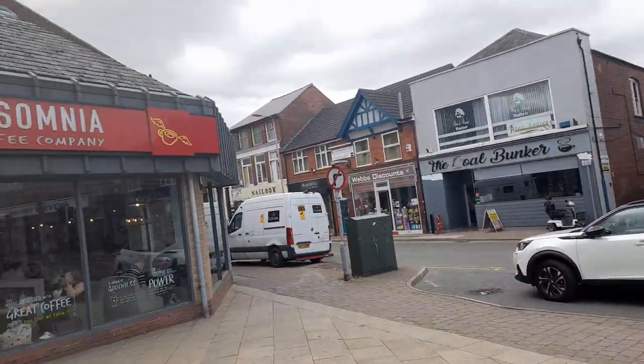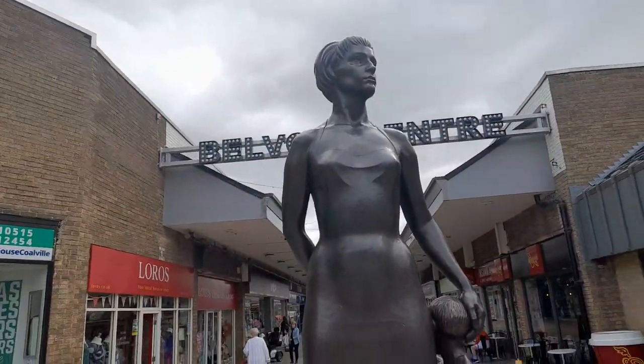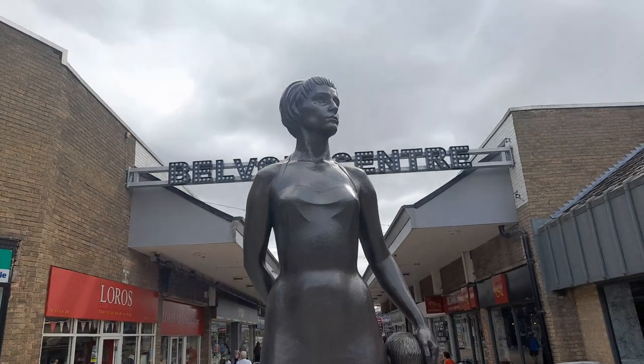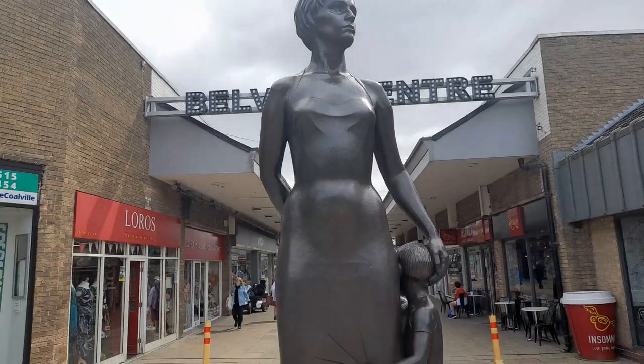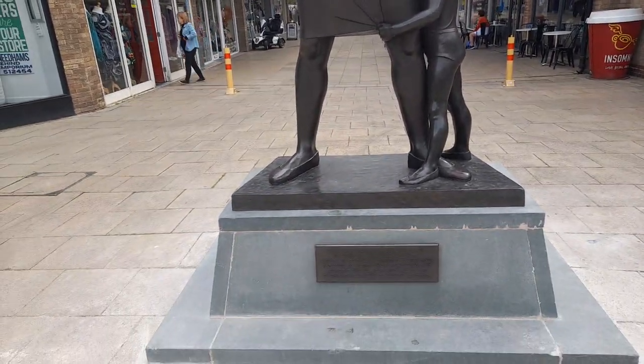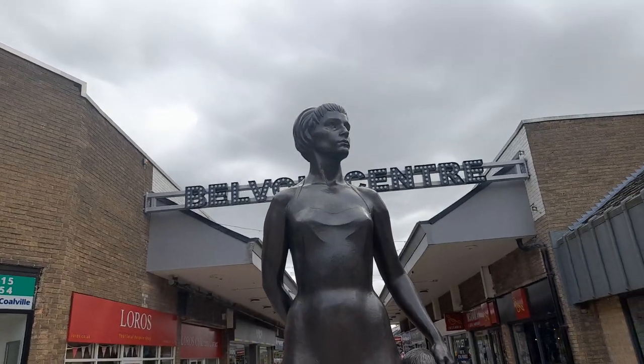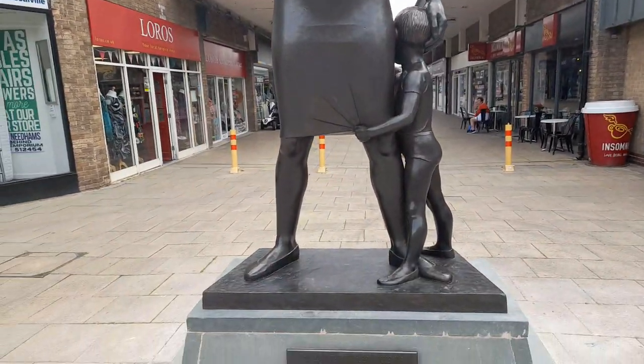Now, another fabulous fact: there are only two of these sculptures — one in Bristol, and one in Coalville, which is in North West Leicestershire, UK.